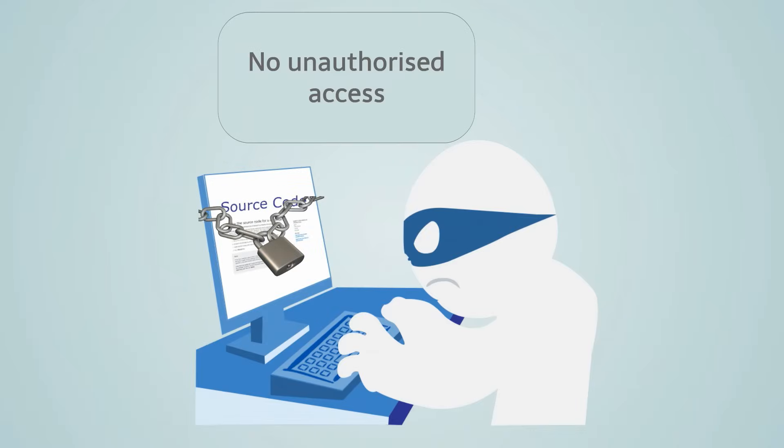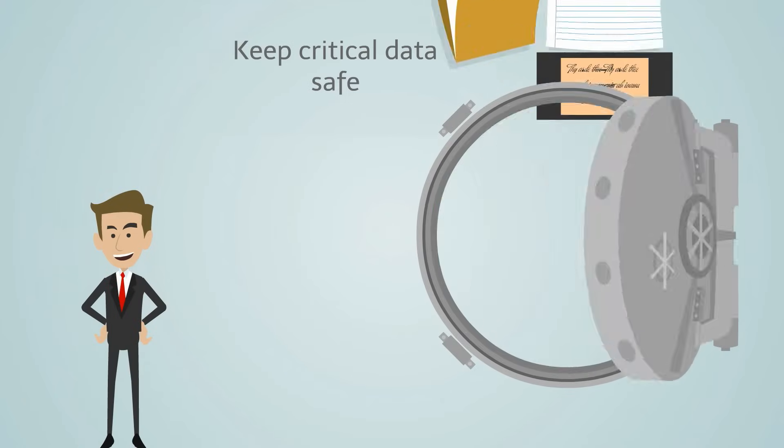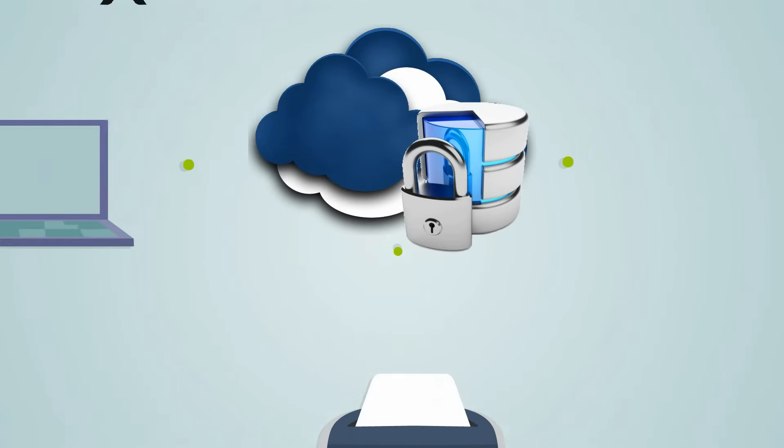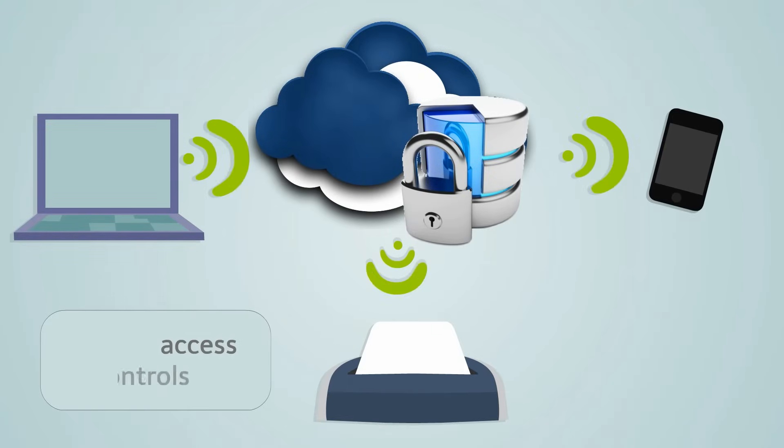Now Dave's business is protected against unauthorized access. All of Dave's business critical data is safe during storage through enhanced user security. The VPC has strong access controls for network and application level of security.